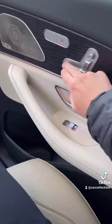Over here on the side, we have power adjustment, so we can adjust the rear seats and we can even adjust the headrests.